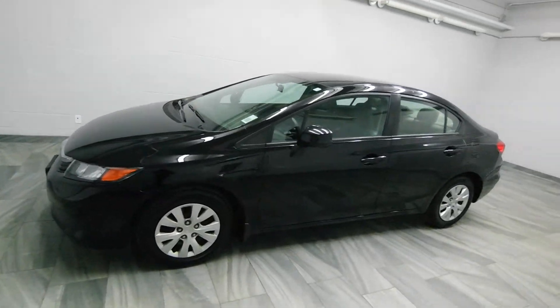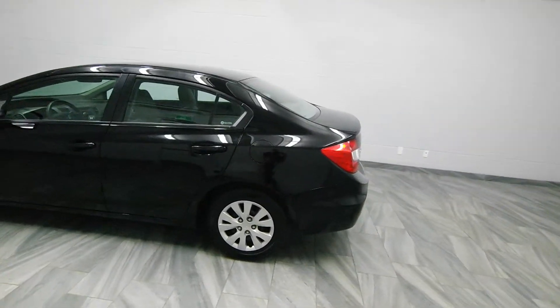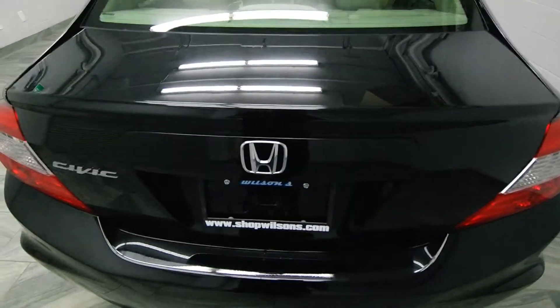Hello from Mark Wilson's Better Used Cars in Guelph, Ontario. You can come visit us at ShopWilson's.com. This is our 2012 Honda Civic LX sedan with over 84,000 kilometers.